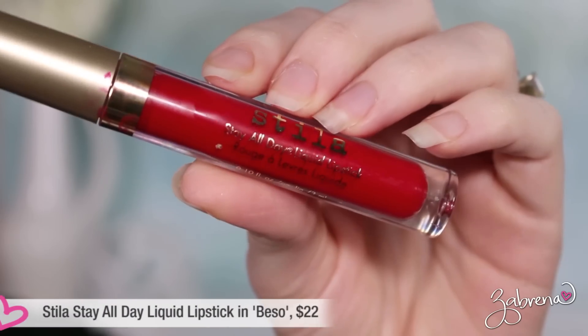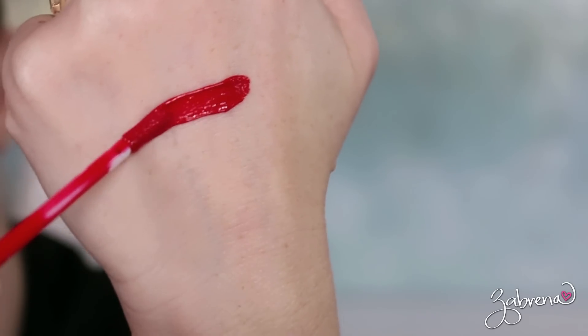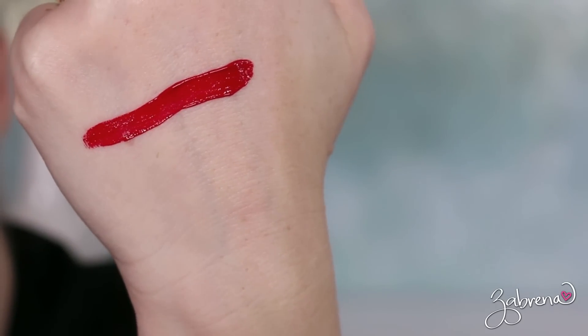My first favorite blue-based red lipstick is from Stila — their Stay All Day Liquid Lipstick in the shade Beso. This is a true blue red with very rich pigment, so a little bit goes a long way. It's a universally flattering shade, and even though it provides a matte finish it's still very creamy because it contains avocado oil and vitamin E. Your lips won't feel dried out or crack.